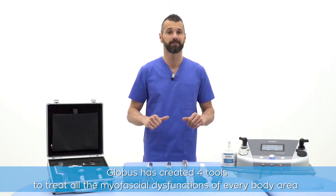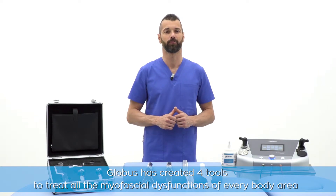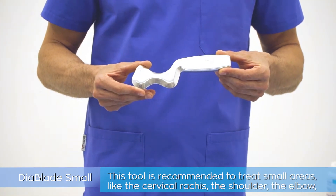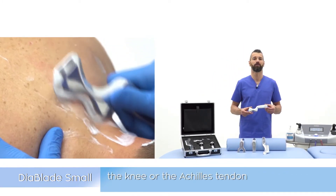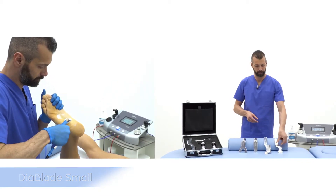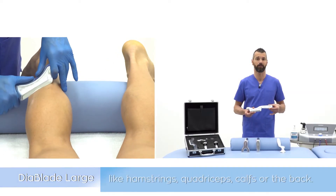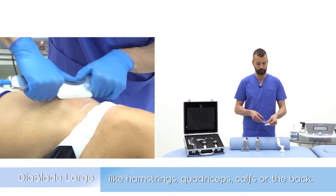Globus has created 4 tools to treat all the myofascial dysfunctions of every body area. The Dear Blade Small is recommended to treat small areas, like the cervical region, the shoulder, the elbow, the knee or the Achilles tendon. The Dear Blade Large is the tool for the treatment of big areas and muscle masses, like hamstrings, quadriceps, calves or the back.